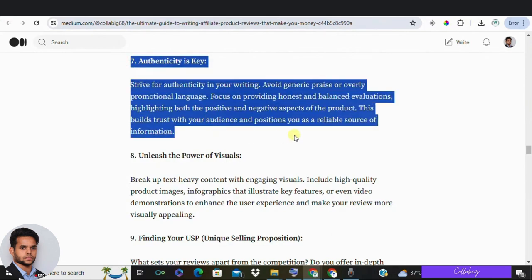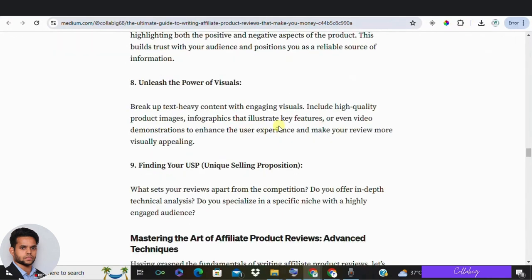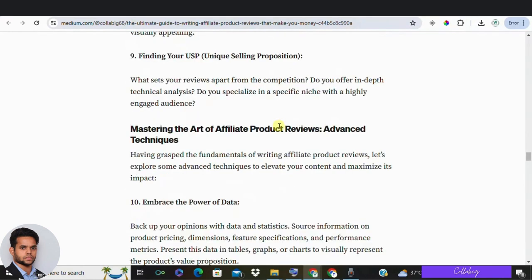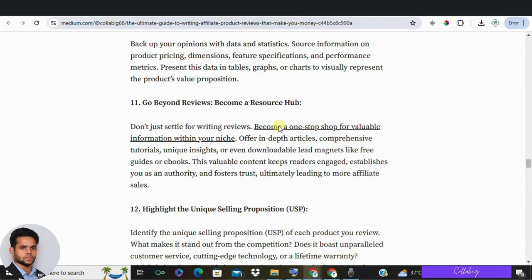In your early reviews, focus on positive aspects of products — highlight benefits and how they help the user. As you build your review database, you can start comparing and highlighting negative aspects too. Always include at least one con to keep your reviews believable. Be careful with language to avoid legal issues, and make it clear when statements are your opinion.